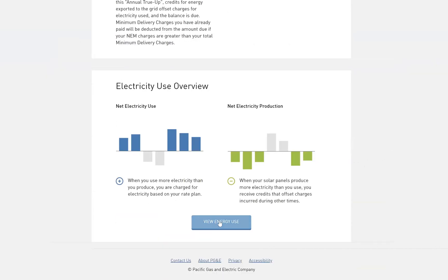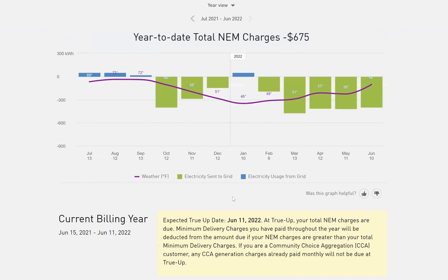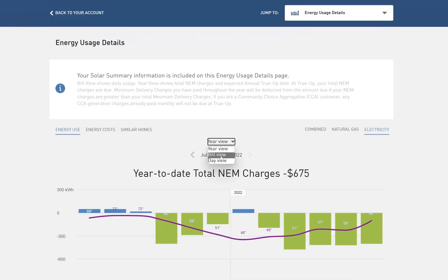When you do, you're going to click on this view energy use button, and then you're going to switch over to bill view.